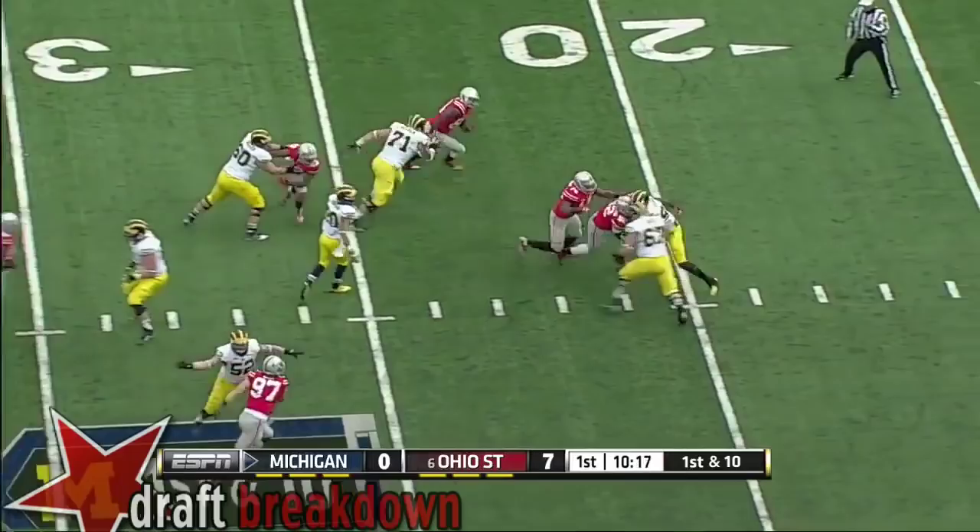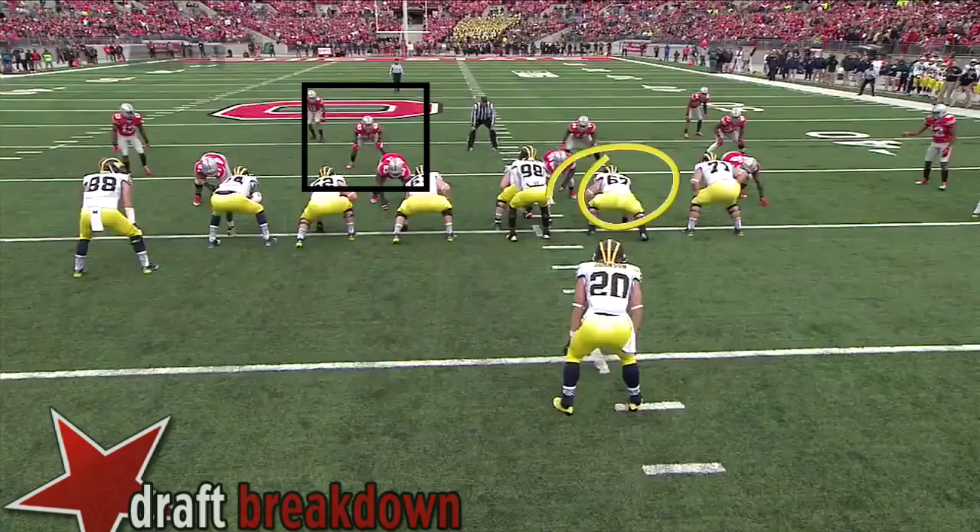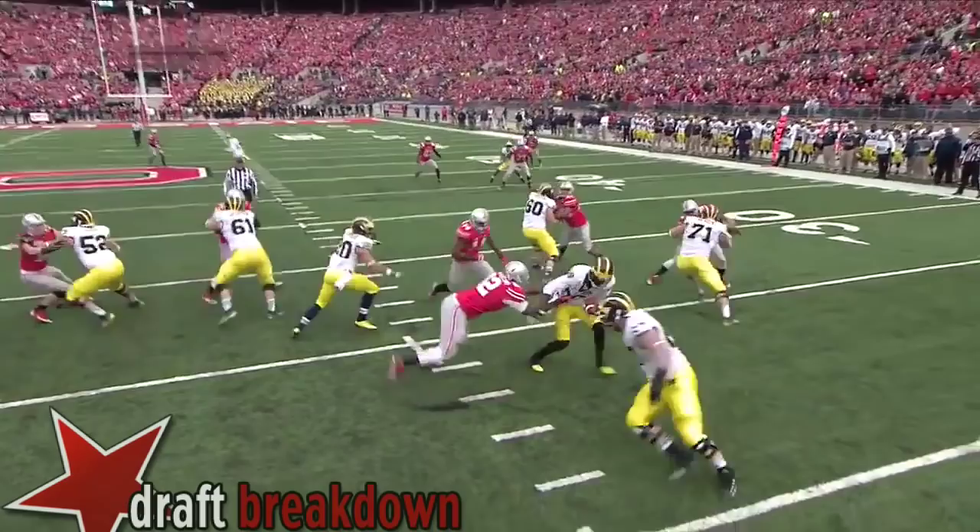Here for Gardner and company. Ohio State coming after Gardner. He's in trouble, and Gardner is sacked at the 20-yard line. Adolphus Wallace right here — this has been an Achilles heel for Michigan.